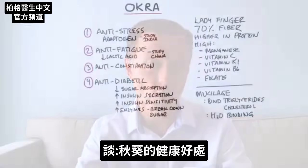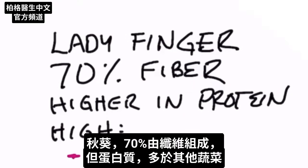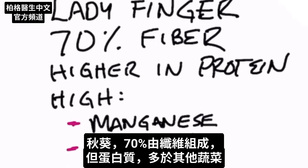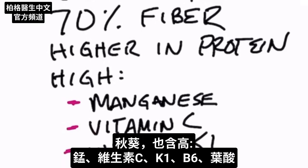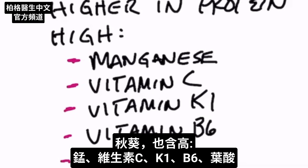Today we're going to talk about the health benefits of okra — they call it ladyfinger. 70% of this vegetable is made out of fiber. It's much higher in protein than other vegetables. It's high in manganese, vitamin C, vitamin K1, B6, and folate.